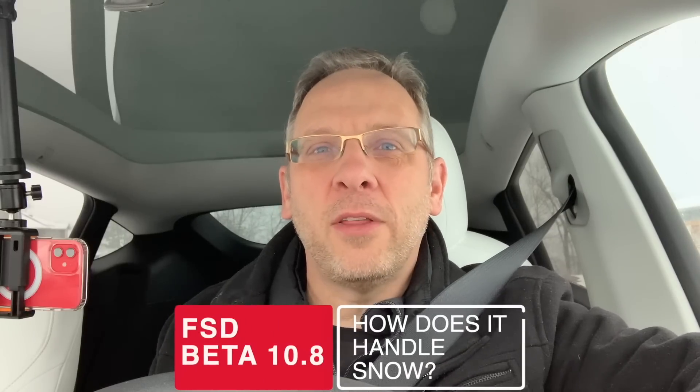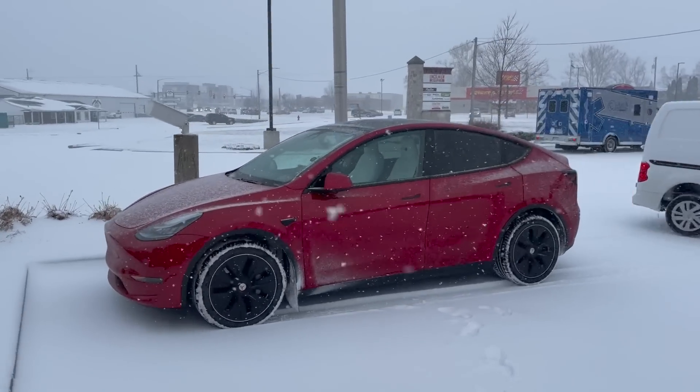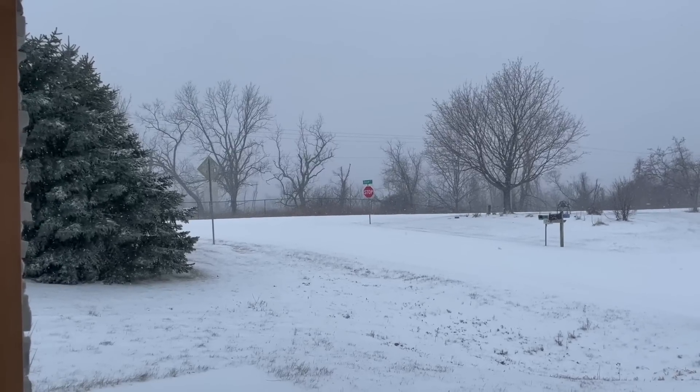Hello everyone, welcome back to the channel. Doing another FSD beta 10.8 drive. Just had the best drive I've ever done and today I'm doing it again because something significant has changed — it's snowing here in Iowa. We haven't had any snow yet this year and I haven't had a chance to try it out, so I'm going to do my standard loop and see what happens. Visibility is okay, it's still coming down pretty hard. We'll see how FSD works, so let's go ahead and get started.